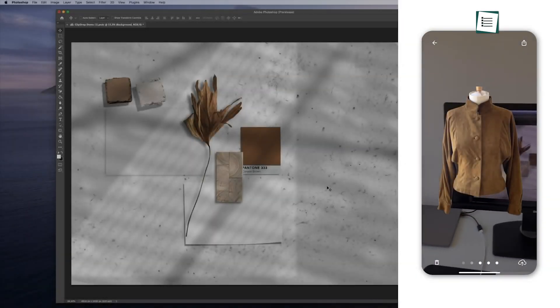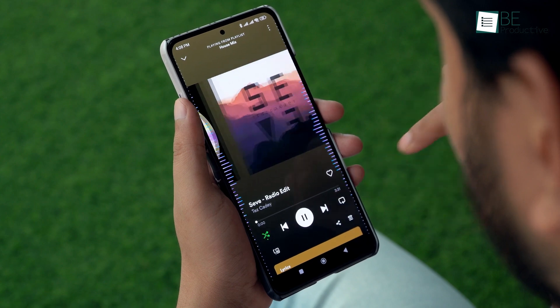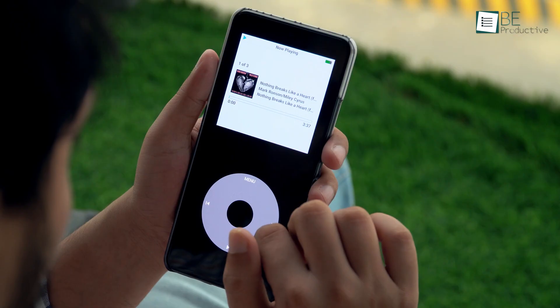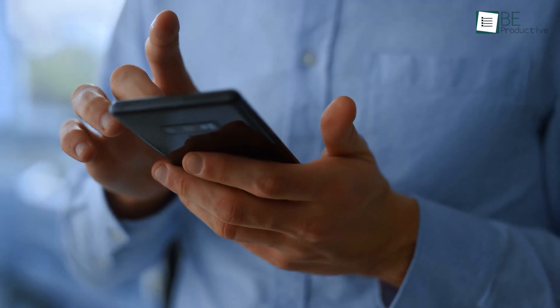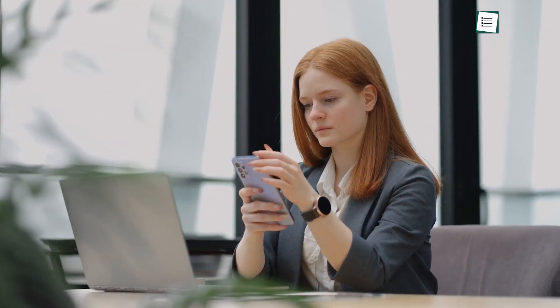This app can copy anything from real life and paste it to your computer, and this app will enhance your whole music listening experience. But there's more, so watch this video till the end to find out all these mind-blowing Android apps that are worth checking out.